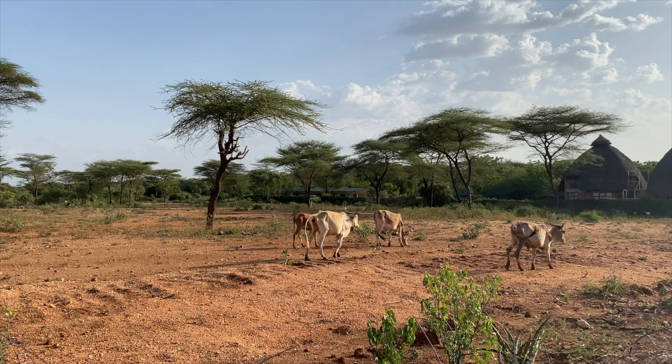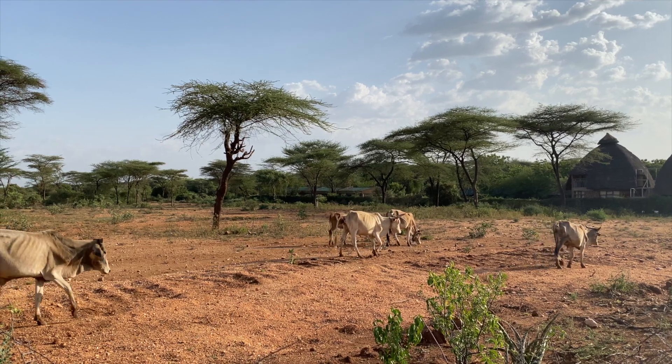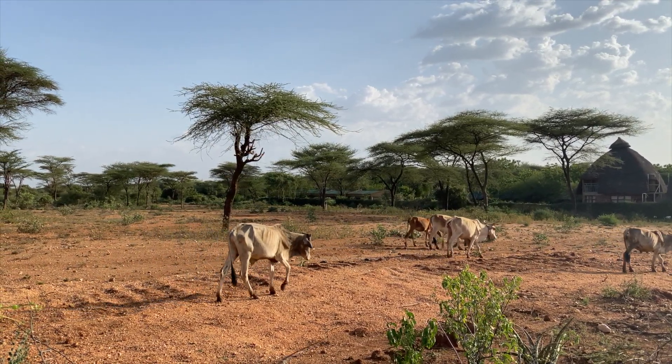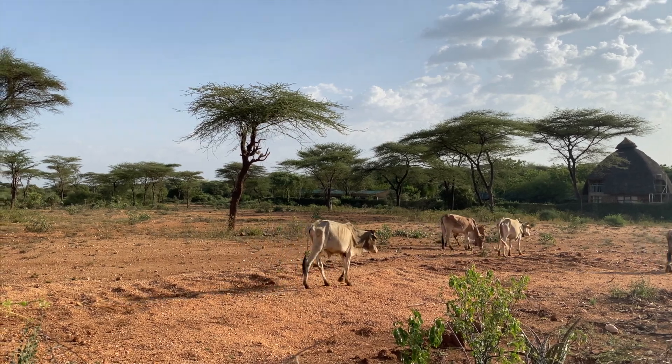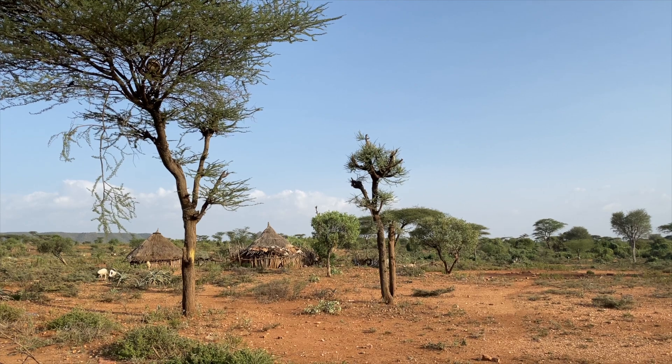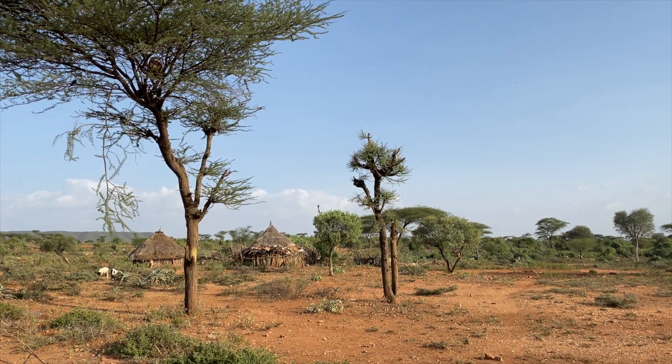From the small terrace of our bungalow, we had a direct view of the vast savannah, stretching out before us with its iconic acacia trees and reddish-brown soil. In the distance, scattered huts belonging to the Hamar tribe could be seen, adding to the picturesque scene.